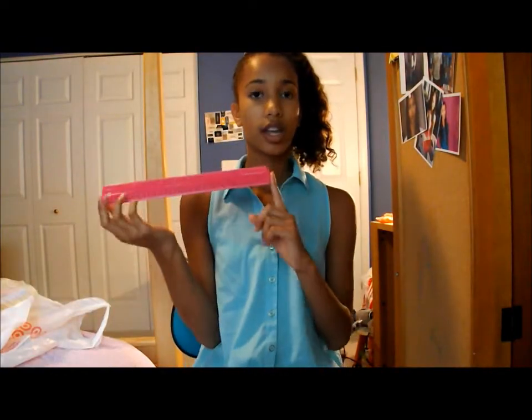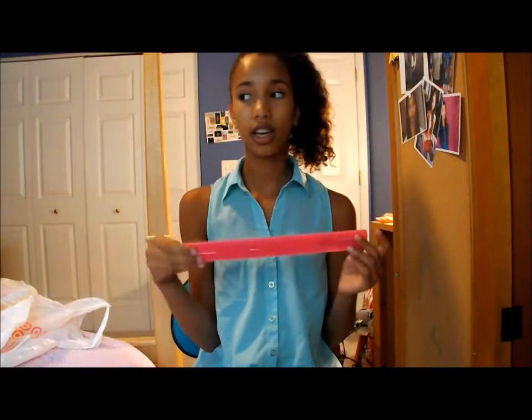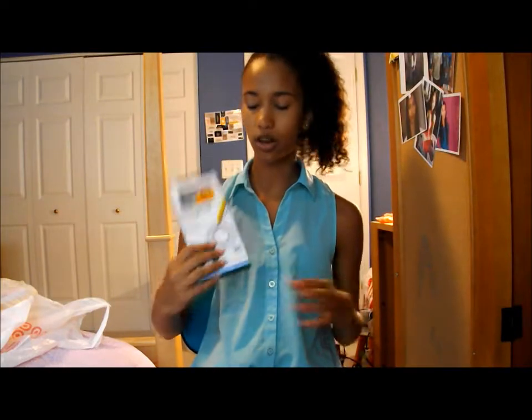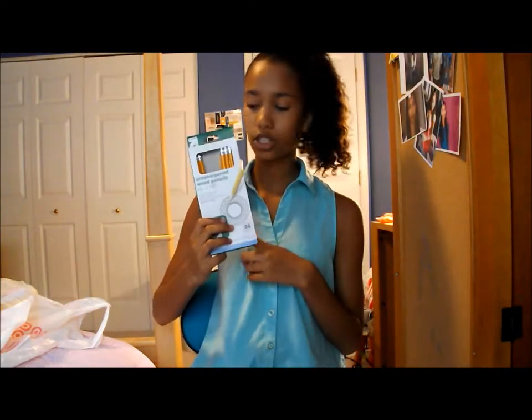I didn't get any regular pens because we already have a bunch at home, so I'm going to get those from the basement. That's all of the supply utensils I bought. I also got a ruler — it's just the Up and Up brand, just a pink ruler. And some regular pencils for tests and stuff. I just forgot to show those earlier, but they're just regular pencils.